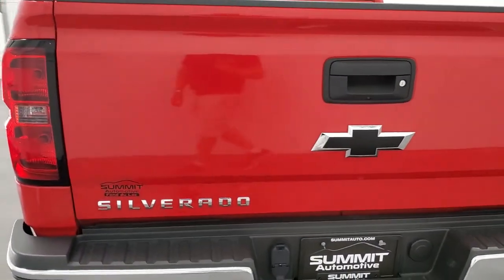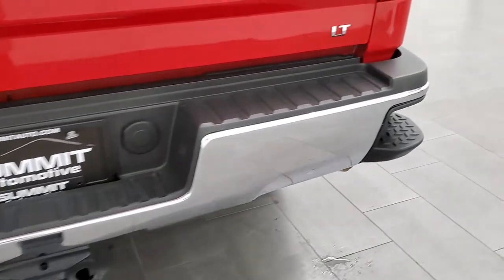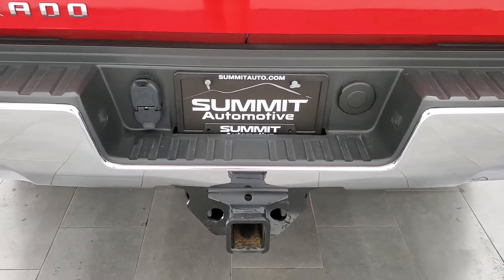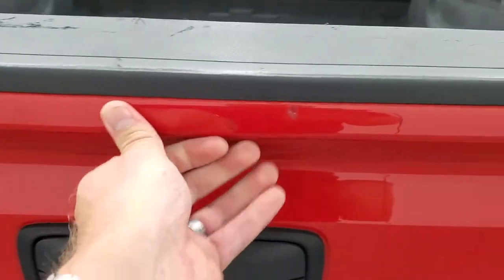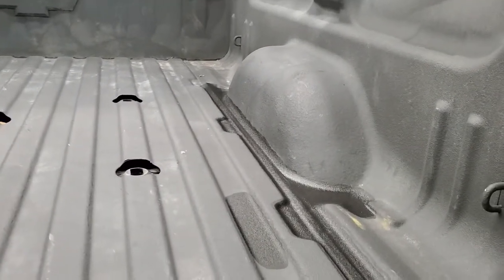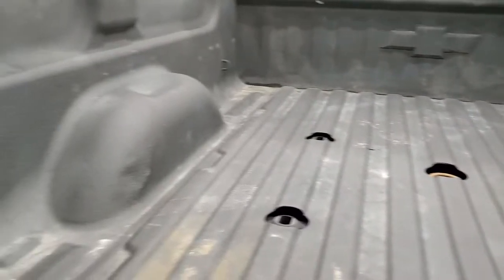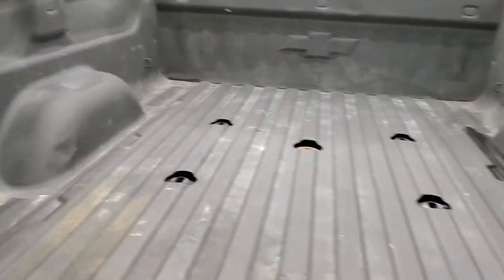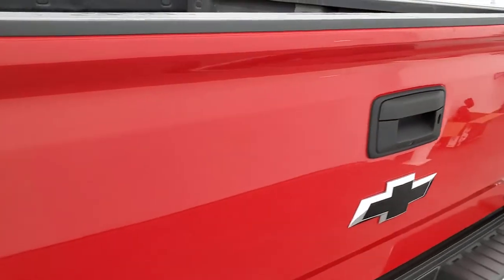Tailgate is in excellent shape, I didn't see any dents or dings. The rear bumper is in nice condition as well. It does have the full towing package which includes receiver hitch, 4-pin and 7-pin wiring, backup camera, and locking tailgate — maybe one little ding right there but nothing too bad. Spray-in bed liner, LED bed lighting, 5th wheel and gooseneck prep package, and 7-pin wiring back here as well. The bed is in pretty nice shape — I didn't see any major imperfections. Tailgate shuts nice and solidly.